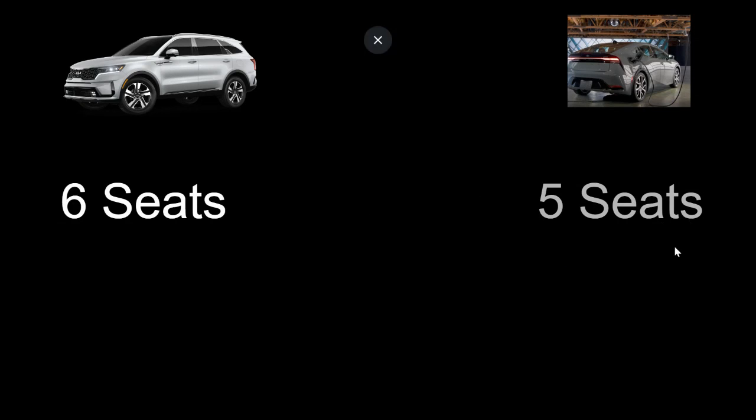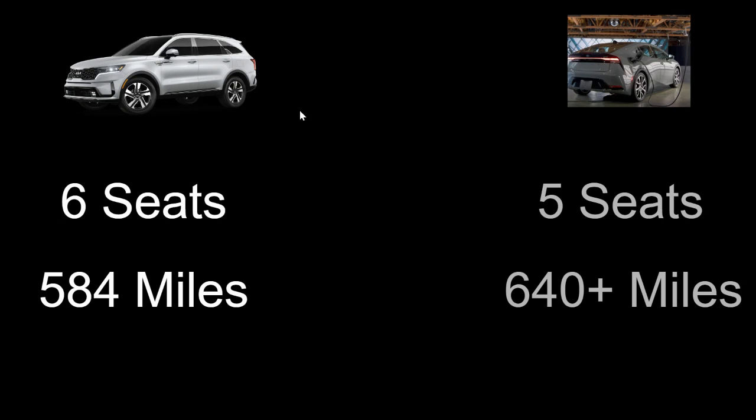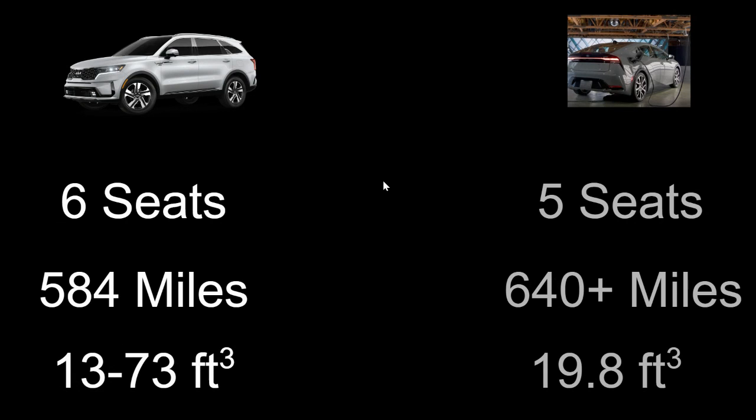Comparing the Prius Prime to the Kia Sorento Hybrid — the regular hybrid version, not the plug-in — the Sorento has six seats versus five in the Prius Prime. Total mileage would be about 584 miles for the 2022 Sorento versus 640-plus miles with the Prius Prime. With the added electric miles and improved efficiency, I think the new Prius Prime will get a good amount higher than 640 miles of total driving range, which is well over eight hours of continuous driving. With all seats up, the Sorento has minimal cargo, but with seats folded you can get up to 73 cubic feet of space.